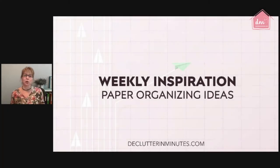This weekly inspiration is all about organizing paper in your home, because let's face it, the biggest clutter headache that most of us deal with — even those of us that are organized — is paper. It comes in every day: mail, things from work, from friends, from family. It's constantly coming into our home.